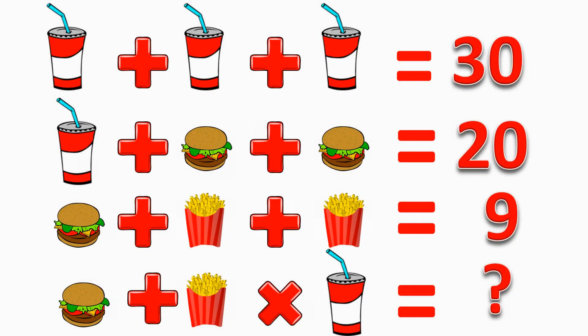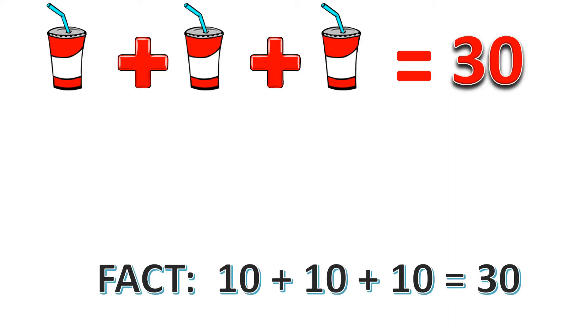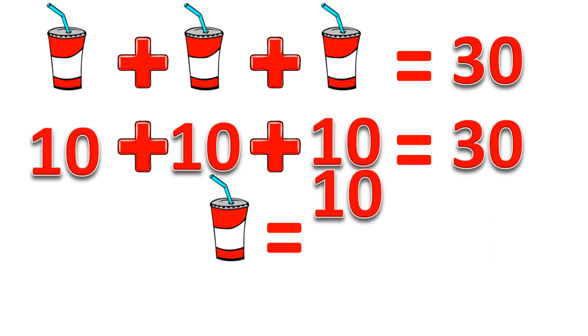Now I've taken the liberty of making this bright and beautiful, and we're going to work our way through this. Let's start by looking at the very first line, because to find the answer to the last line, we need to know what sodas, fries, and burgers are worth. What we have here is a soda plus a soda plus a soda equals 30. We have to assume all three sodas are the same. If you add something to itself three times and get 30, that thing has to be 10. So each soda is worth 10.